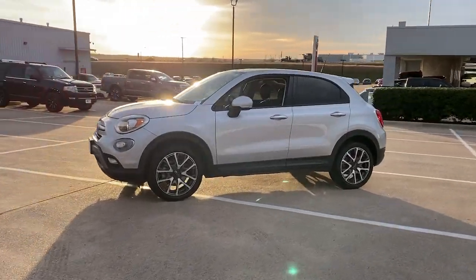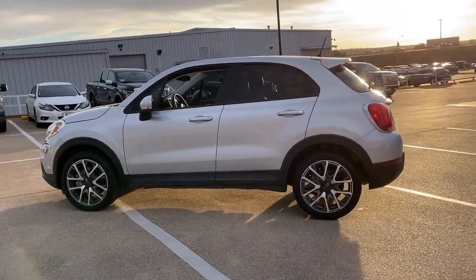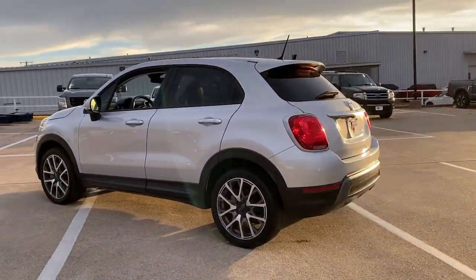Check out this 2017 Fiat 500X. With less than 40,000 miles on the odometer, this vehicle stands out from the rest.